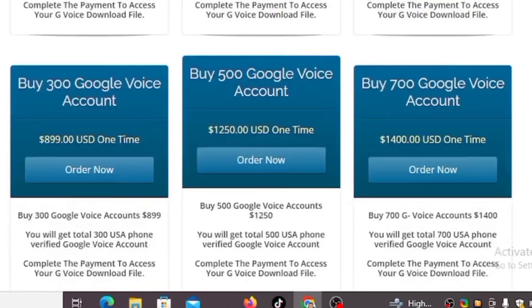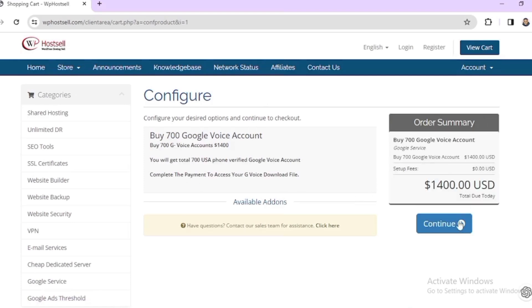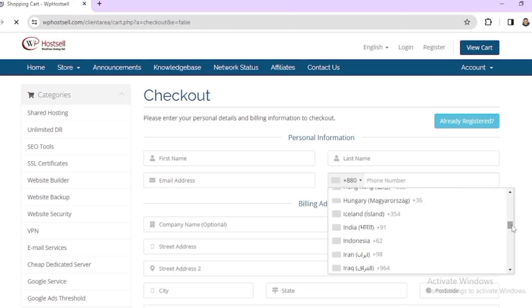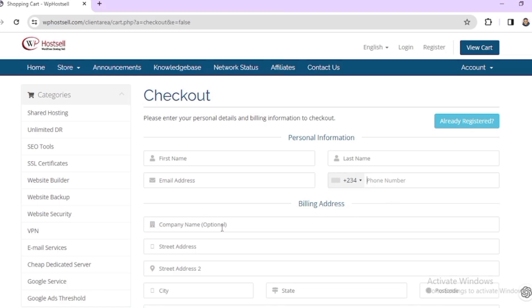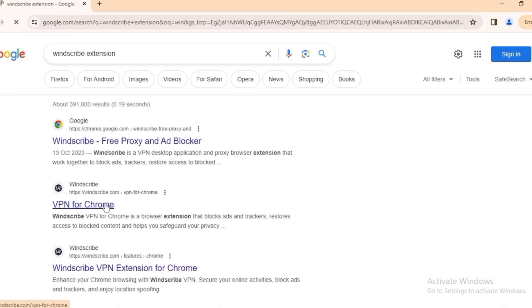Five Google Voice numbers on this website costs $24.99, while 20 costs $79.99, and so on. Let's say I want to buy 700 Google Voice numbers — I click on 'Order Now.' Here is the order summary; just click 'Continue' to proceed, then click 'Checkout.' In this section you'll enter your personal and billing information: first name, last name, email address, phone number, country code, home address, city, state, postal code. If you have a company you can add that, otherwise it's optional. Set your password and click 'Complete Order.'